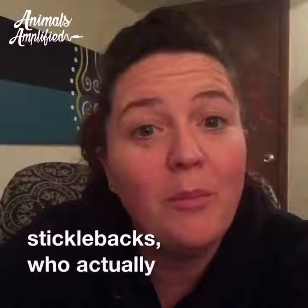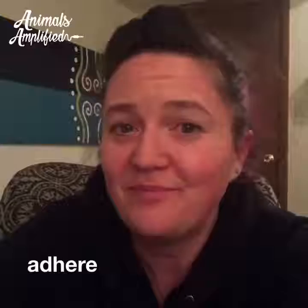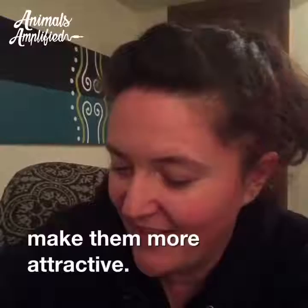Then there are sticklebacks who actually poop glue and use that glue to adhere leaves, sticks, and algae to their nests to make them more attractive.